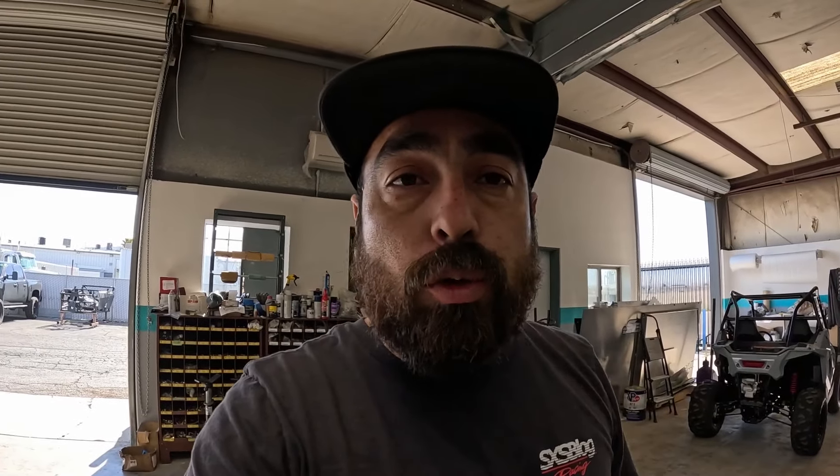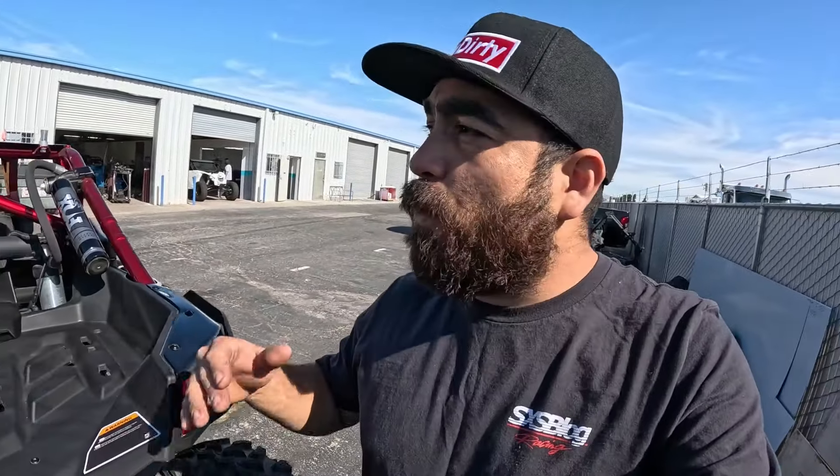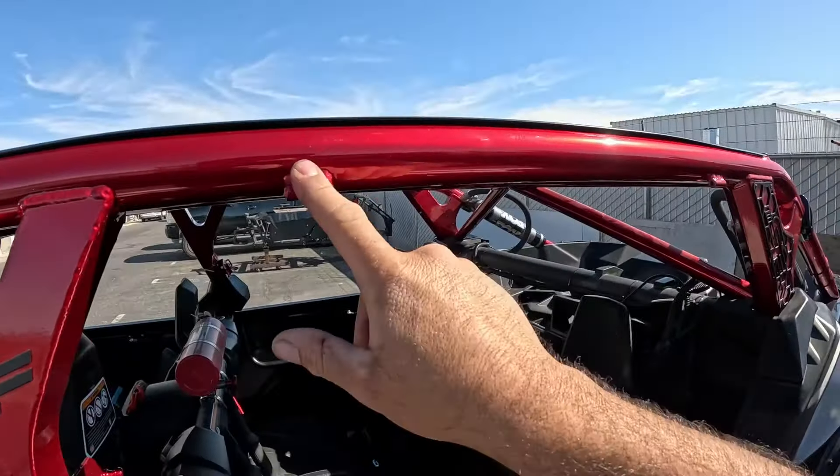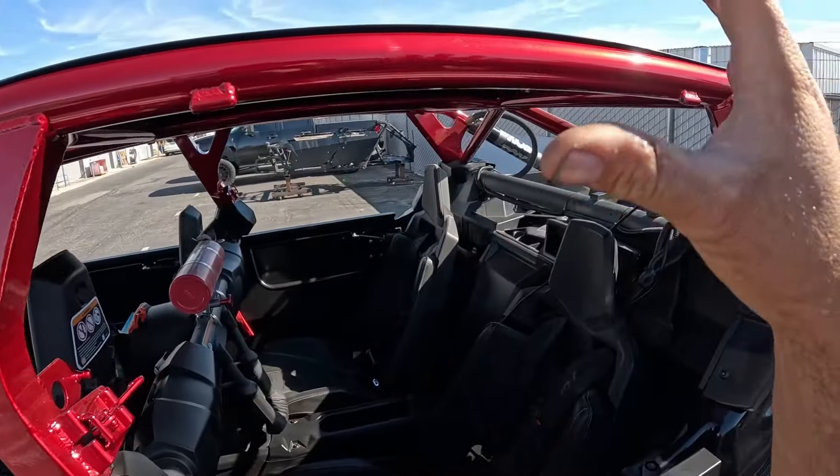They don't have a ton of machines currently in the shop with cages on them — they're building them for these machines right here. But I do want to show you Oscar's — AKA Choco — he has a four-seat with the Razer Pro R cage. What's really nice about that cage is they actually use two-inch tubing for the frame where everybody else is using one and three-quarters. For the Can-Ams they're using one and three-quarters, but for the Pro R's and Turbo R's they are using two-inch. And here's another X3 — this one's very similar to one that I built quite some time ago. This is their four-seat for the X3.